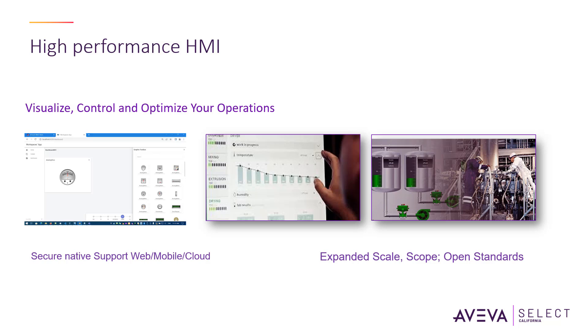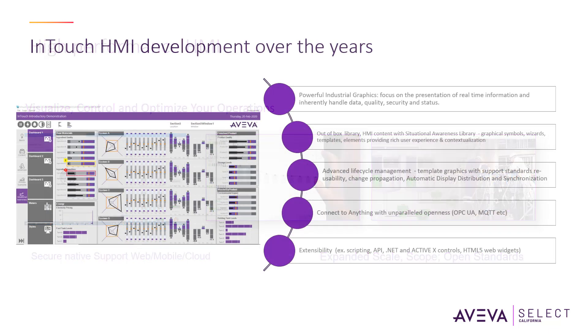AVEVA InTouch was Wonderware's first product and is often used in manufacturing and process control applications. The award-winning HMI software is an open and extensible supervisory HMI and SCADA solution that enables the rapid creation of